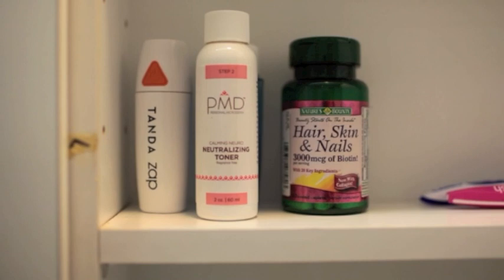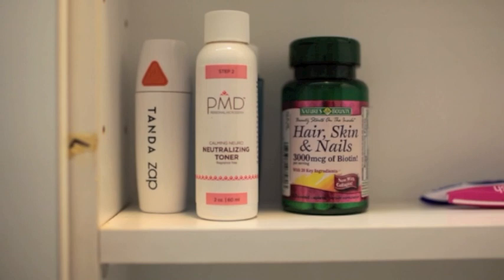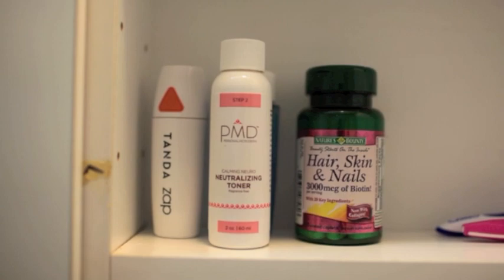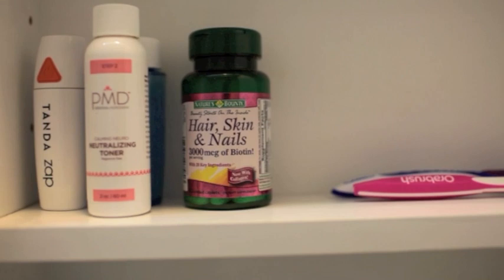Then I have my PMD Neutralizing Toner, which I use after I use my PMD — it's a microdermabrasion system and I love that. I only use the toner after the PMD. Then I have my hair, skin, and nail vitamins, which is basically biotin and some other things like zinc and other really great things for your skin.